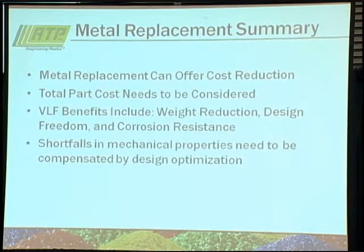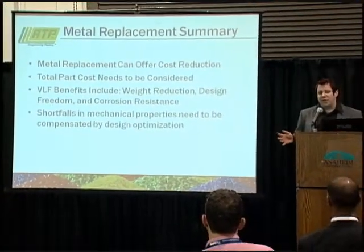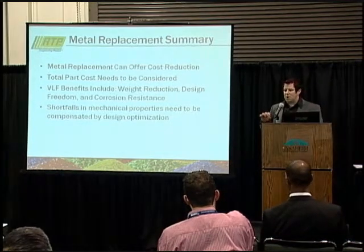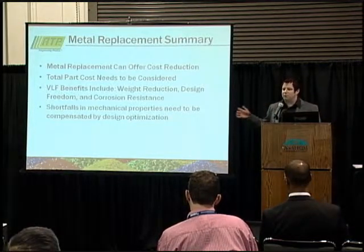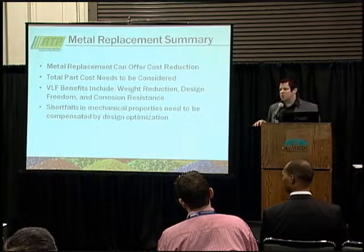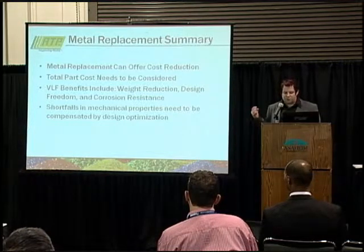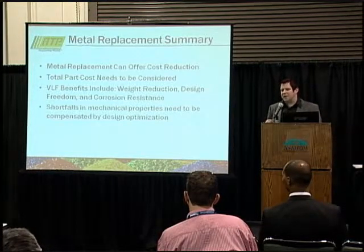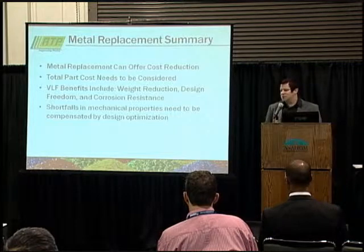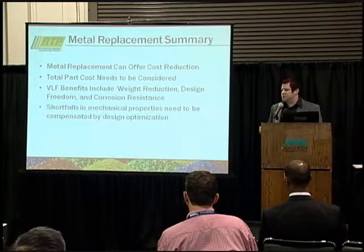Summarizing metal replacement: it can offer a cost reduction, but total part costs need to be considered. A lot of people get scared by tooling costs up front, but if you look at total part cost — machining all your parts versus amortizing a tool over all your production — you often get a lower per-part cost. LFT benefits include weight reduction, design freedom, and corrosion resistance, but shortfalls in mechanical properties need to be compensated for by design optimization. That's where the engineers at RTP Company can help — we work with you on your design and get you something that works.